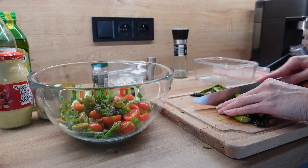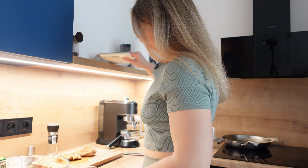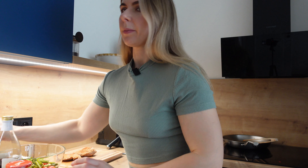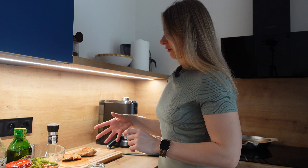While my steaks are resting I will make a sauce. I'll take a small jar and mix mayo, mustard, vinegar, salt, pepper, and olive oil — basically about one tablespoon of everything. Just shake it in the jar and the dressing is ready.